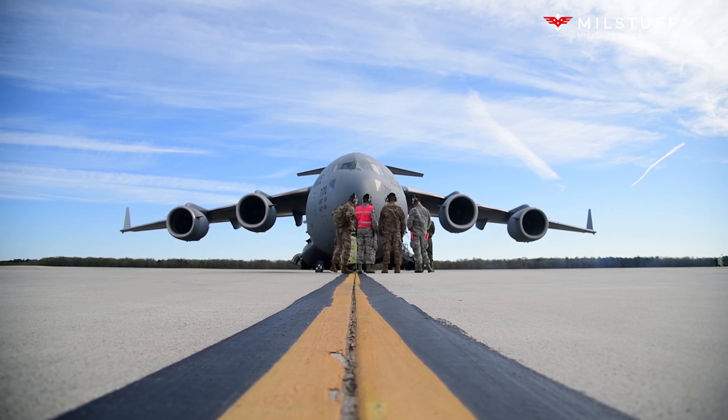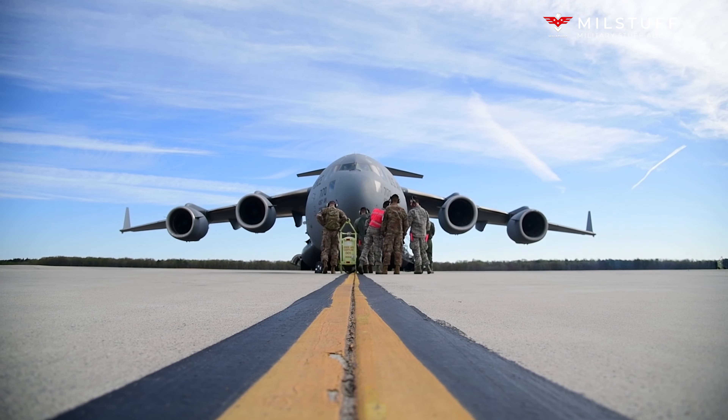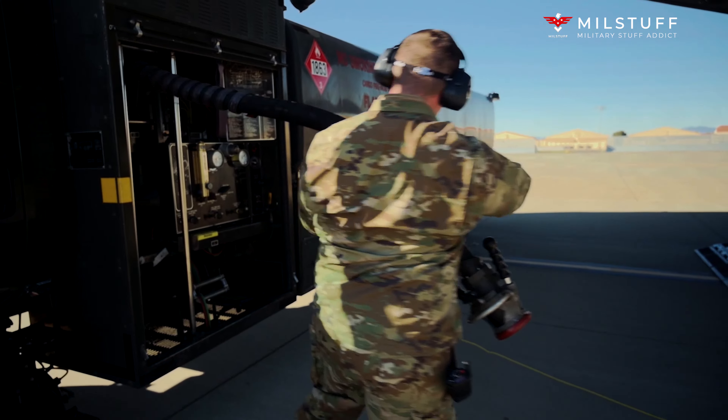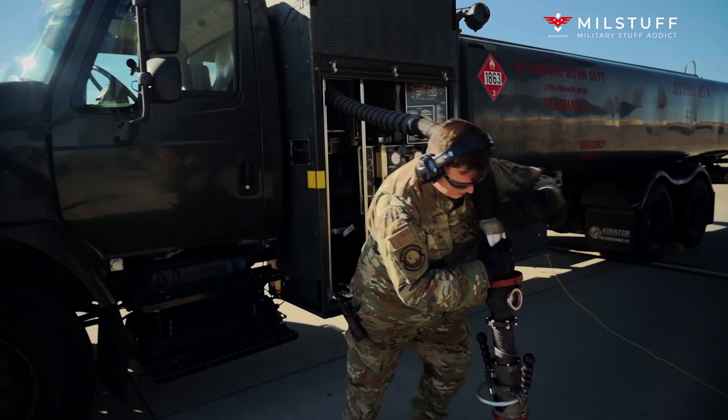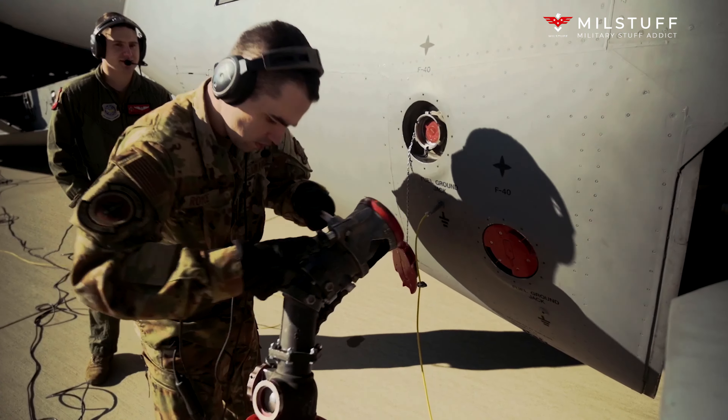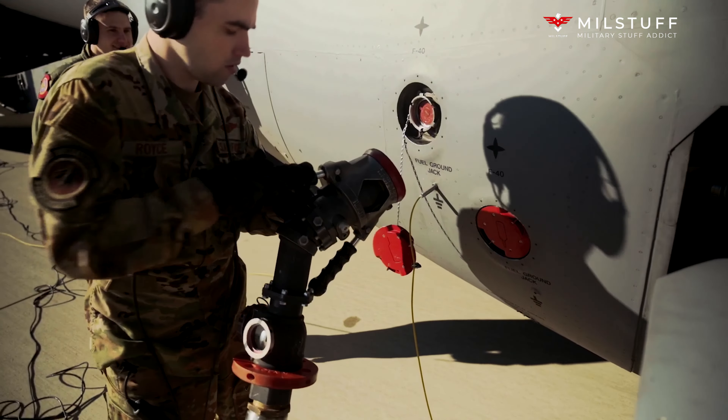Hello. Welcome to MillStuff channel. Today we're going to talk about the McDonnell Douglas Boeing C-17 Globemaster III, a large military transport aircraft that was developed for the United States Air Force (USAF) from the 1980s to the early 1990s by McDonnell Douglas.